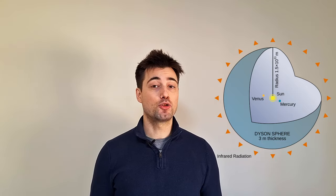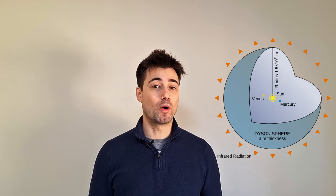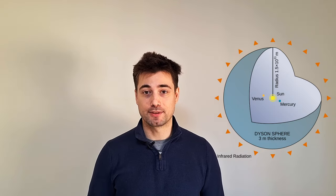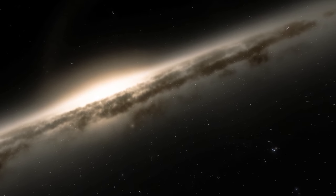If a star had a Dyson Sphere, its natural outgoing light that you would see from Earth, or at least some of it, would be intercepted by the sphere. And instead, you'd get some waste heat in the form of infrared light being radiated out from the outside of the sphere. In theory, if we could detect such an anomaly, we could use it to infer that there may be an advanced civilisation around that star. This would make it a type 2 civilisation on the Kardashev scale, where a type 1 civilisation would be any that can harvest all the energy from its planet, and a type 3 would be any that can harvest all the energy from its galaxy.